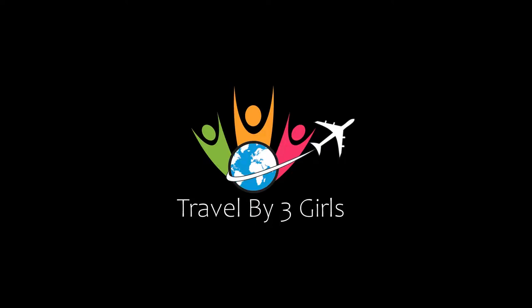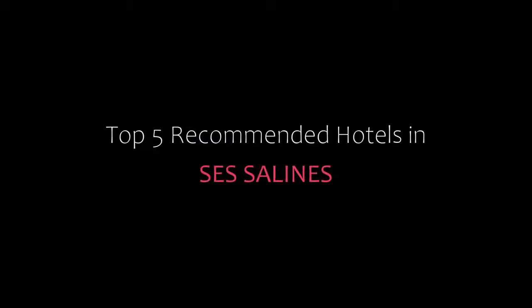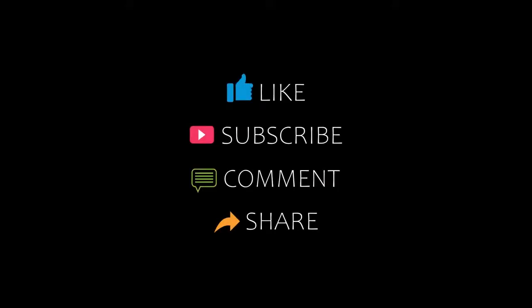Hello everyone, welcome back to my channel. You are watching a new video of top recommended hotels. Please subscribe to my channel and don't forget to like, share and comment. Let's start the video.